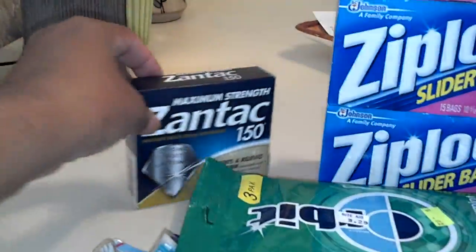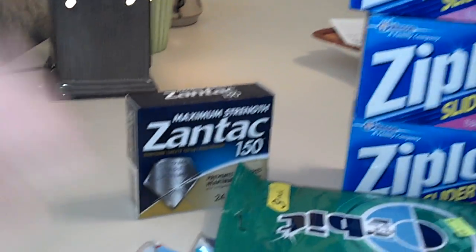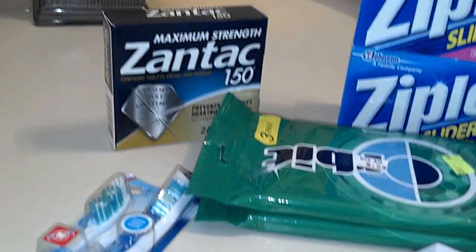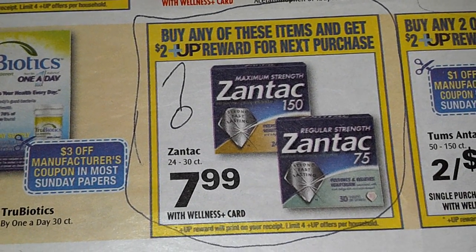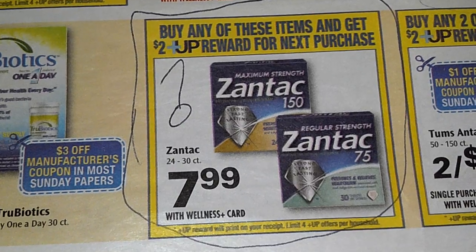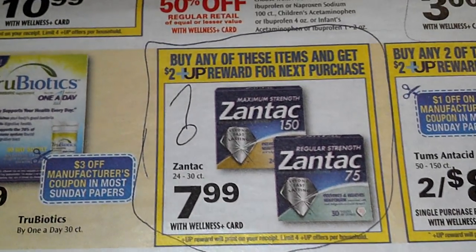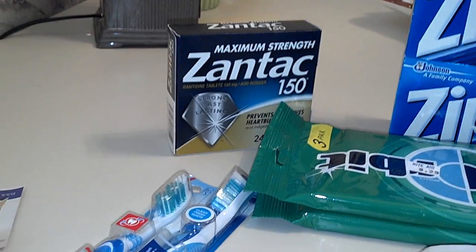Starting with the Zantac over here. This is in our flyer this week for $7.99. There is a $5 coupon floating around out there. I don't know which insert that coupon came from, but it's $5 off. You only pay $2.99 and you're going to get back $2.00 in up rewards, making that virtually $0.99. Great deal on that.